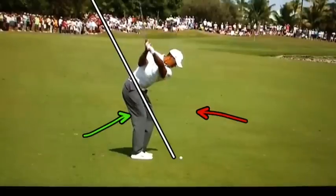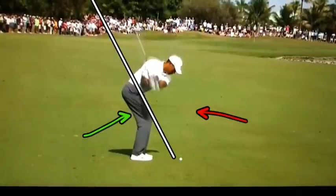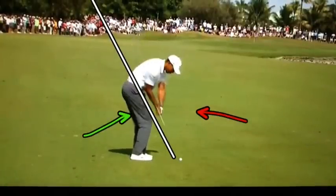As he gets up to the top and comes back down, he's got that patented Tiger squat there, which is fantastic. Right there, he is right on plane. Here's the other thing I want you to notice — how open his hips are at this point.